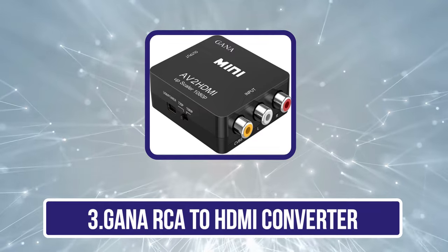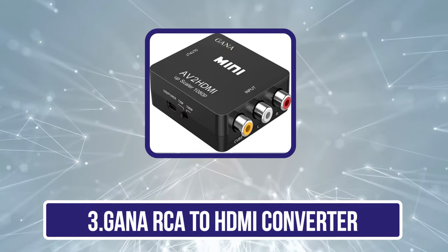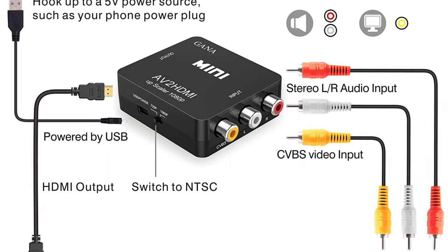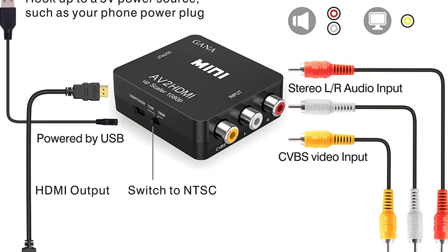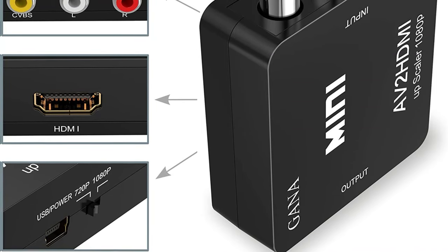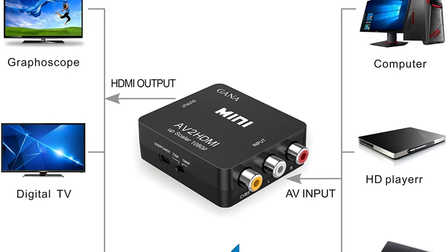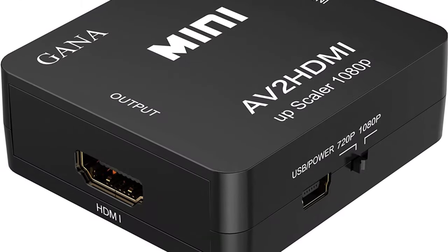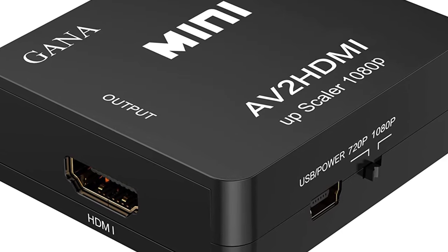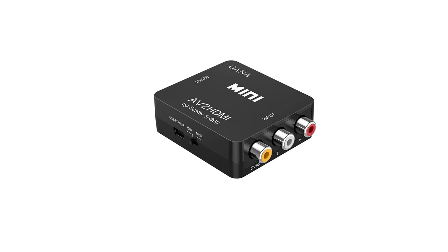Our third product is the Ghana RCA-to-HDMI converter. Ghana is one of the most renowned brands in the market, extremely popular for offering various types of converters and adapters. Speaking of this RCA-to-HDMI adapter, it comes in a pretty compact design and the outer casing is made of metal, so there are no complaints regarding its build quality. Coming to the features, it offers two resolution options for HDMI output — 720p and 1080p — which can be easily switched using the switch. With support for PAL, NTSC 3.58, NTSC 4.43, Secam, PAL-M, and PAL-N, it's a perfect converter to use with standard TVs.